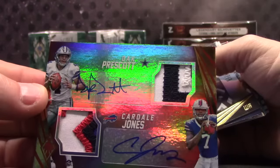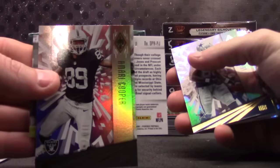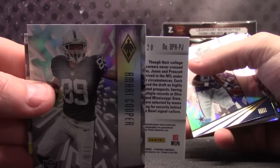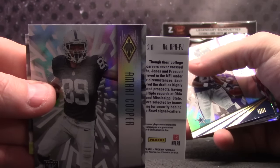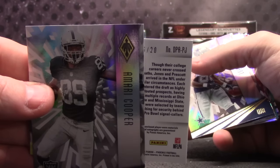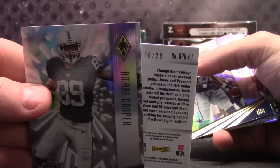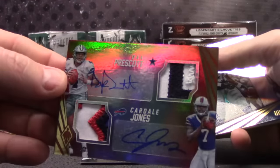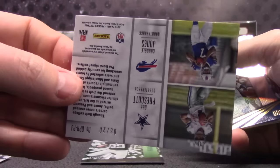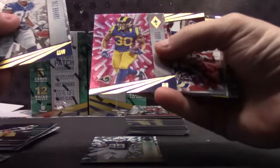Dual patch dual autograph going to — everybody has a chance but the person that gets it will be Daniel K. Zero six of twenty. There you go, Daniel.